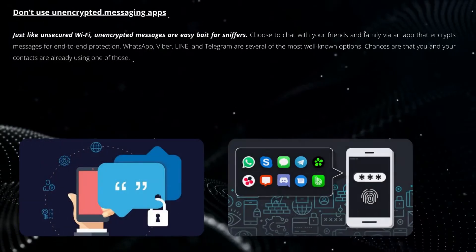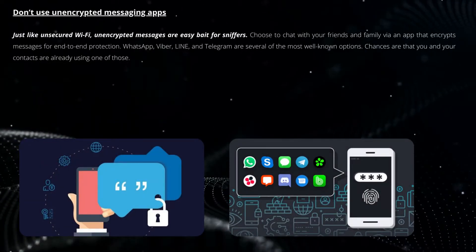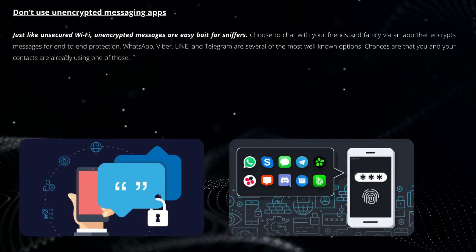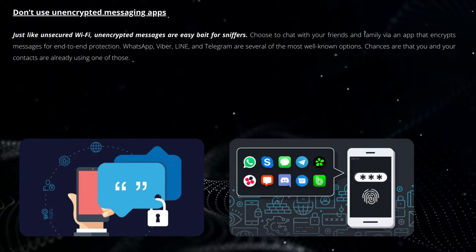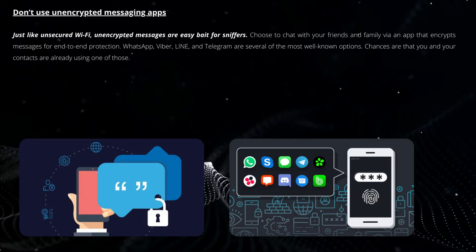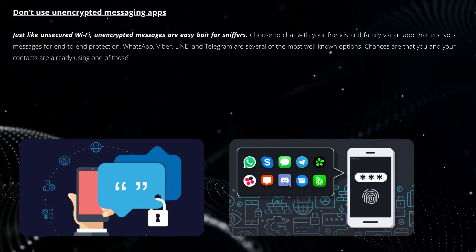Just like unsecured Wi-Fi, unencrypted messages are easy bait for sniffers. Choose to chat with friends and family via an app that encrypts messages for end-to-end protection. WhatsApp, Viber, Line, and Telegram are several of the most well-known options, and chances are you and your contacts are already using one of these.